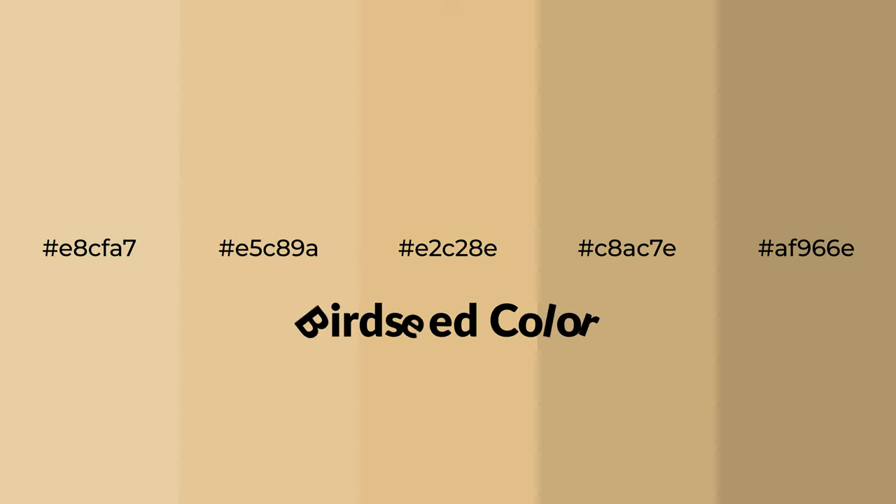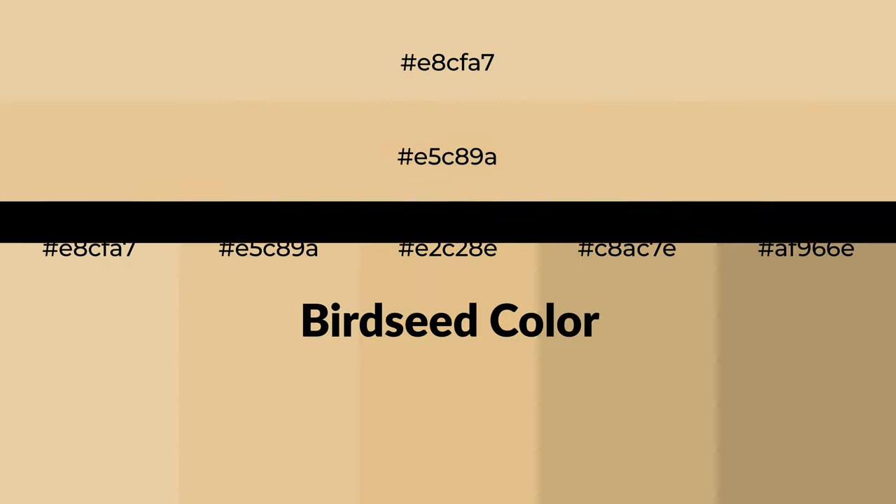Warm shades of birdseed color with brown hue for your next project. To generate tints of a color, we add white to the color. Tints create light and exquisite emotions.